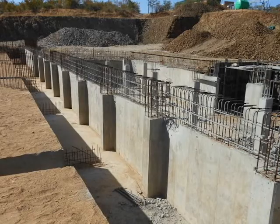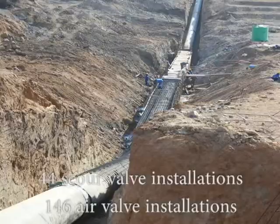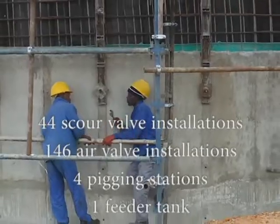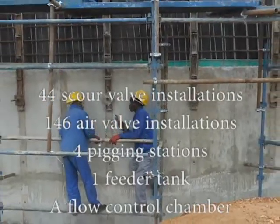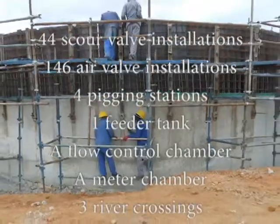The raw water transfer pipeline includes 44 scour valve installations, 146 air valve installations, four pigging stations, one feeder tank for transient pressure control purposes, a flow control chamber, a meter chamber, and three river crossings.